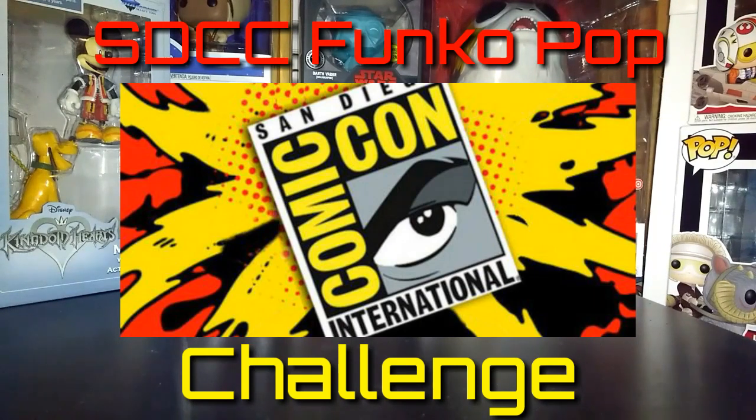The basic outline for this challenge is you pick three of your top favorite San Diego Comic-Con Funko Pops that are in your collection, and then the final one you pick is the one that you regret passing up on. I decided to do this challenge because it seemed like a lot of fun, so let me go ahead and get on to my picks.